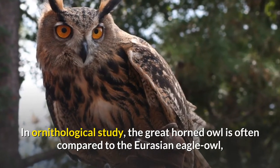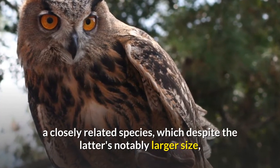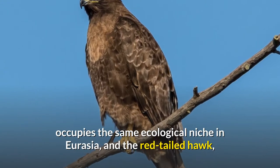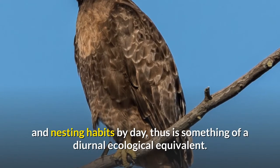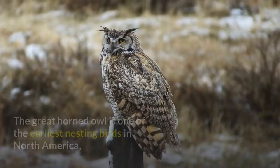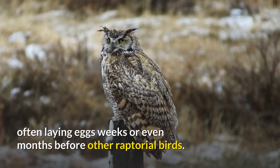In ornithological study, the great horned owl is often compared to the Eurasian eagle owl, a closely related species, which despite the latter's notably larger size, occupies the same ecological niche in Eurasia, and the red-tailed hawk, with which it often shares similar habitat, prey, and nesting habits by day, thus is something of a diurnal ecological equivalent. The great horned owl is one of the earliest nesting birds in North America, often laying eggs weeks or even months before other raptorial birds.